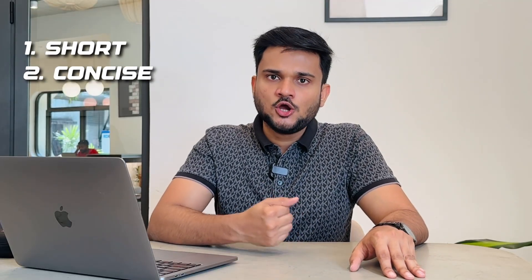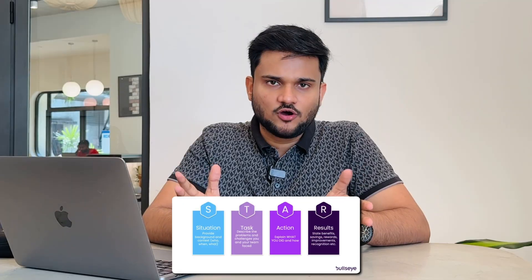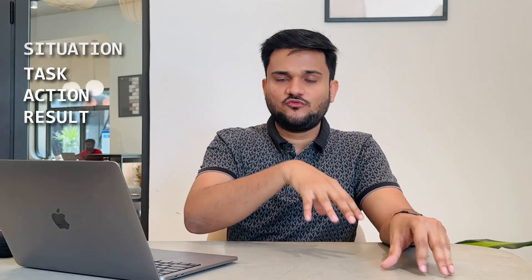One problematic scenario a lot of people have is that they try to write a lot of things in their resume. What I believe — and it's purely my opinion — is that a resume should be short, concise, to the point, and impactful. Whenever you are listing any project or past experience, you do not want to write general information about it. You should try to write things in a STAR-related format. STAR is a framework that actually helps you align your work and explain it in the most impactful way. STAR stands for Situation, Task, Action, and Result.